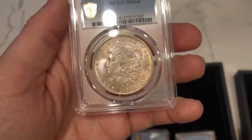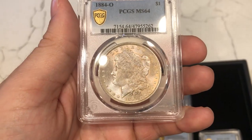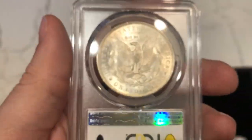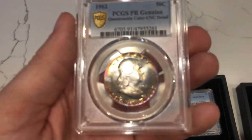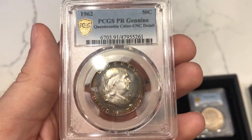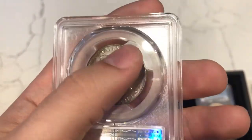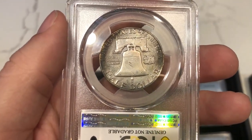Then we have this 1884-O Morgan Dollar graded MS64. Soft strike — you can see it in the hair right above the ear — and the luster is pretty lacking, which is why I don't think this coin would have gem-graded. Weak strike visible in the breast feathers on the reverse too. Still a decent coin, probably around $110. Then we have this Proof Franklin Half with a weird pink color on the rim — a 50-50 call. The reverse looks like it's been cooked: there's a glaze or haze over it, like someone put it in an oven for a short time to induce the color on the obverse.